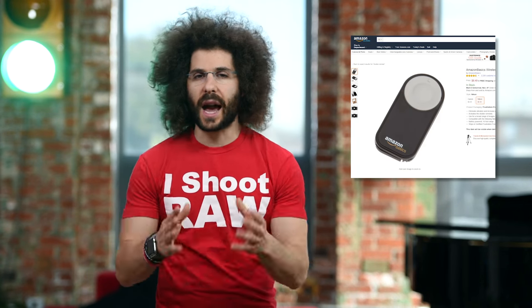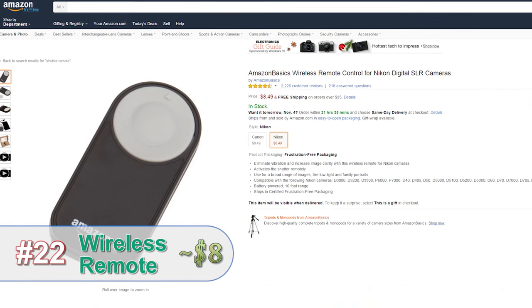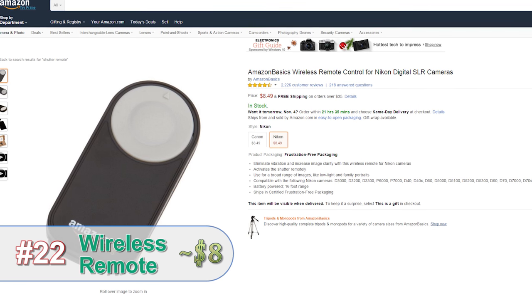Here's a great gift for the Nikon or Canon shooter in your life — it's the Amazon Basics wireless remote, so maybe now they can get into the family photos this holiday.